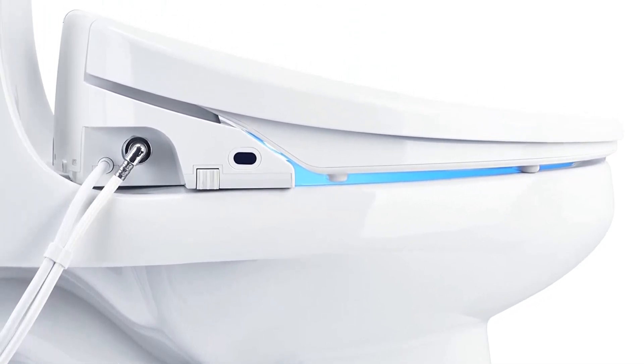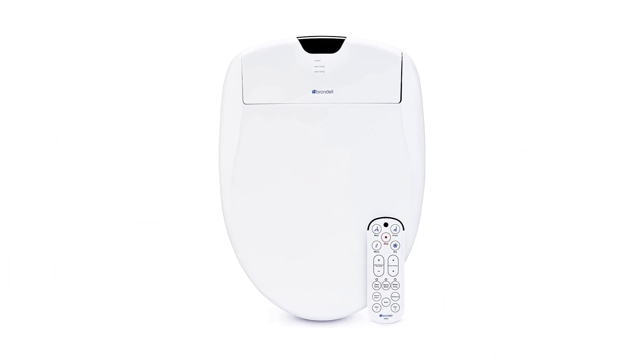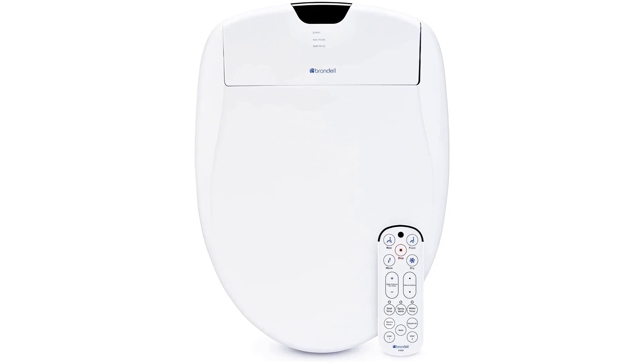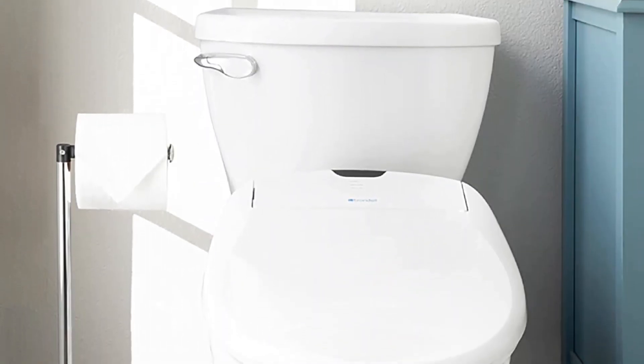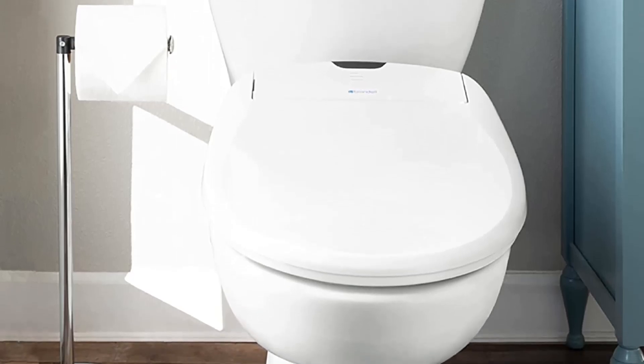There are a couple of cons with this model. A few users have had problems with the plastic in the seat breaking down after a year or two. Others have found that the unit has trouble maintaining the water temperature, especially in winter.